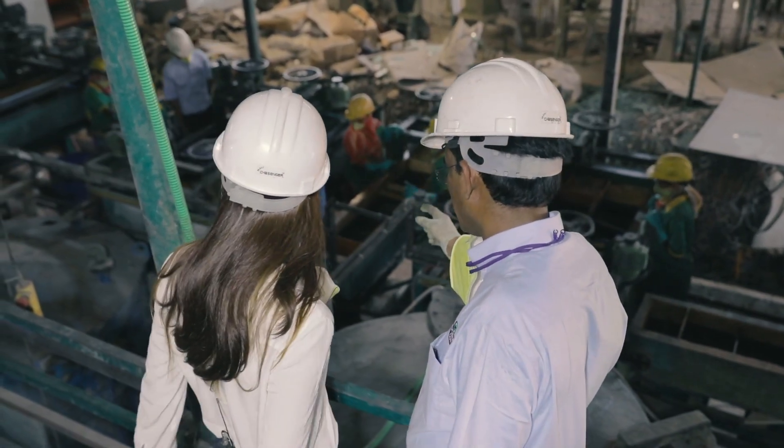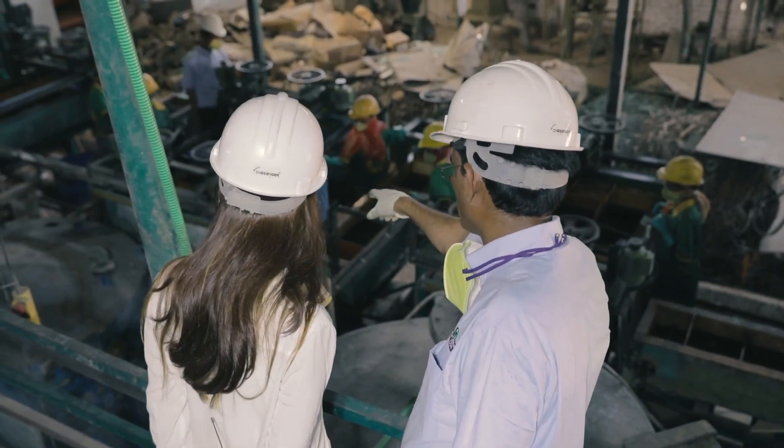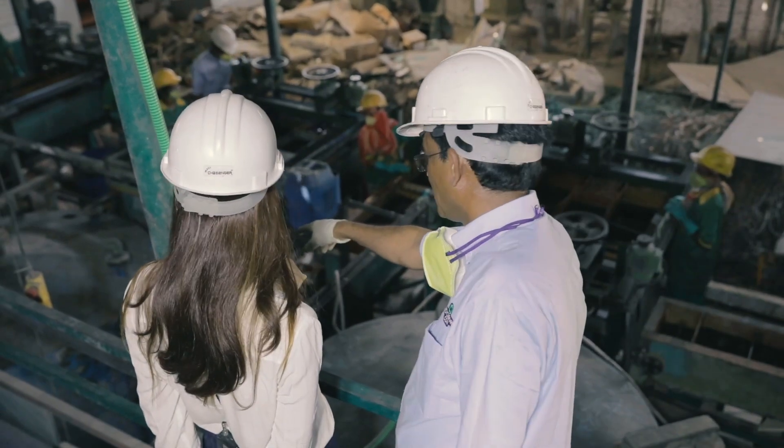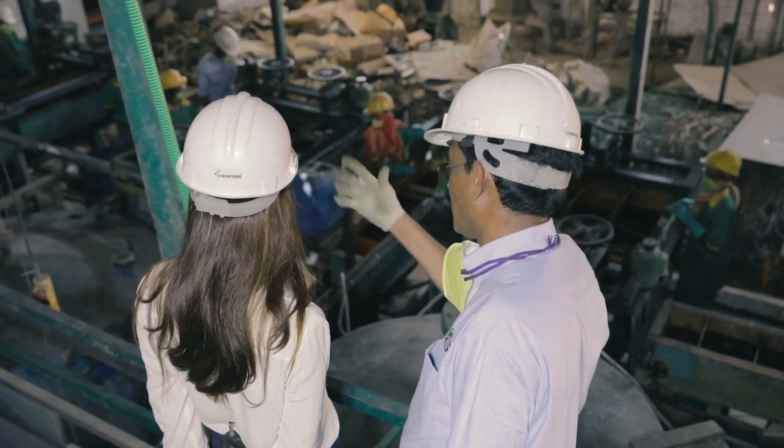There is another section with another solvent extraction unit. This one extracts cobalt, nickel — everything — through the same process. The cobalt extraction involves scrubbing to remove impurities, then stripping, where the cobalt solution comes to this storage stack and goes on to another operator.